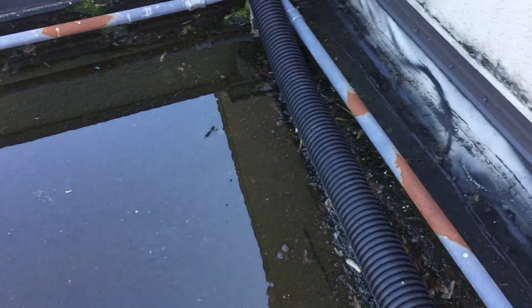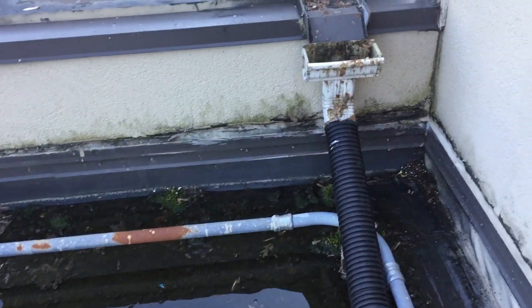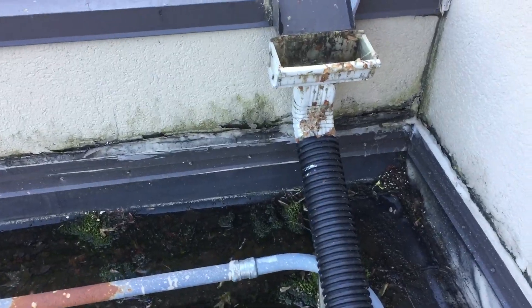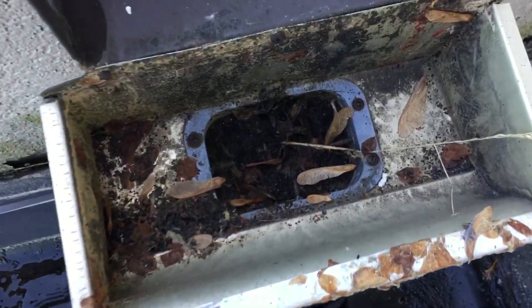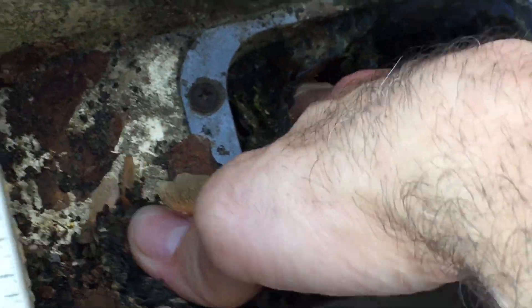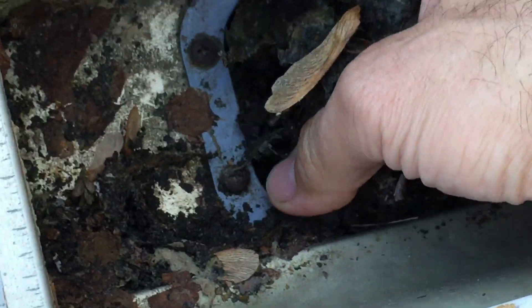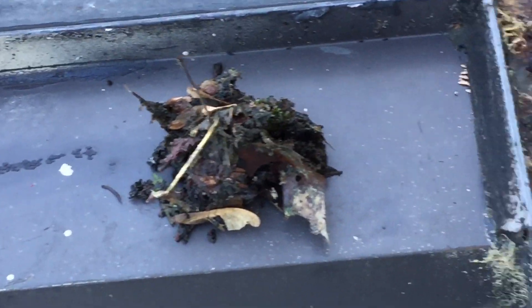Whoa, I almost fell — it's slippery over here, got to tread carefully. We're going to have to get this taken care of. As you can see in there, that's solid. I'm just reaching in there and there's no screen or anything — look at that. That's just solid filth and debris. So we're going to have to disconnect this and unpack that.